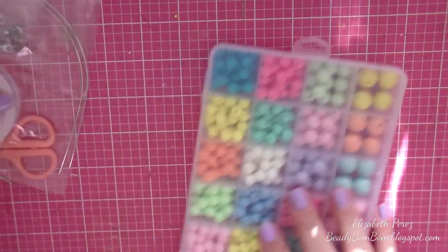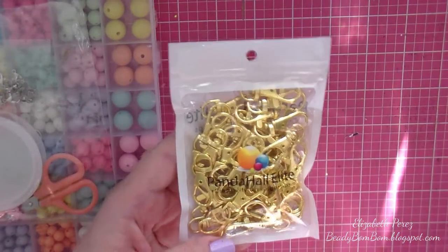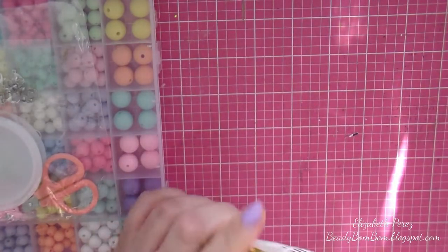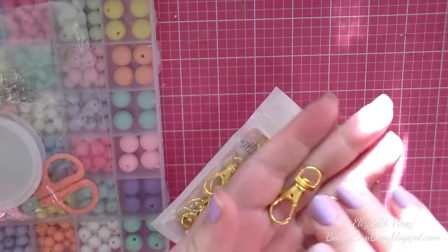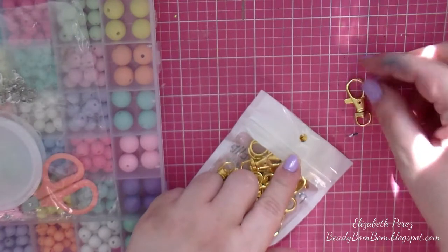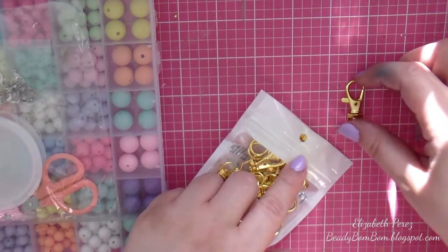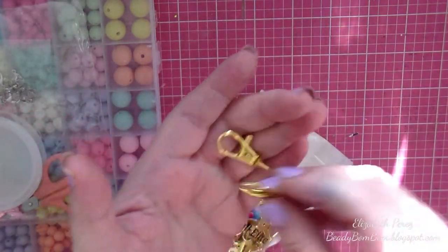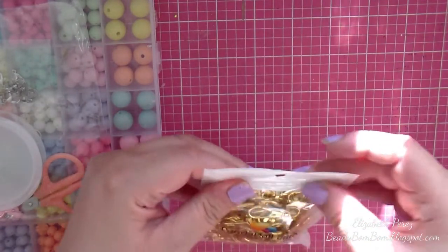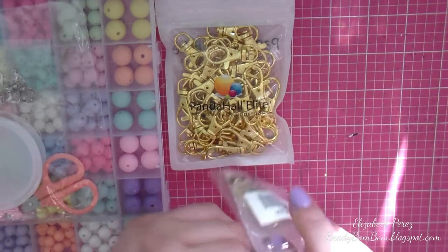I also picked up these lobster clasps. They're bigger ones — there are 50 pieces in here and they are beautiful. They measure an inch and a quarter. I love this color — so gorgeous.